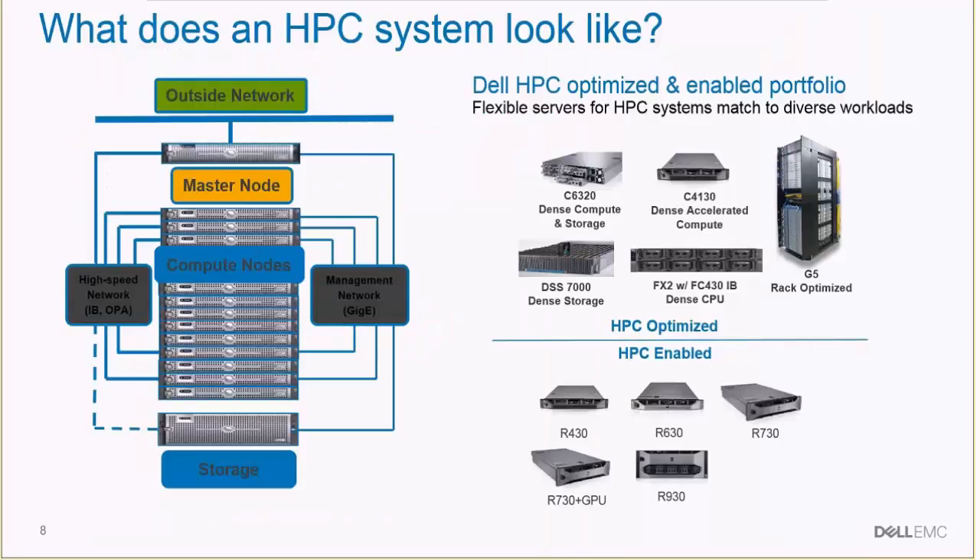If we drill down into what makes an HPC system, we see that it typically has several different components. Being attached to an outside network, there's a master node which basically operates the HPC system — or cluster, as it's typically called — because high-performance computing is typically an ensemble of several types of purpose-built servers that handle different aspects of HPC workloads.